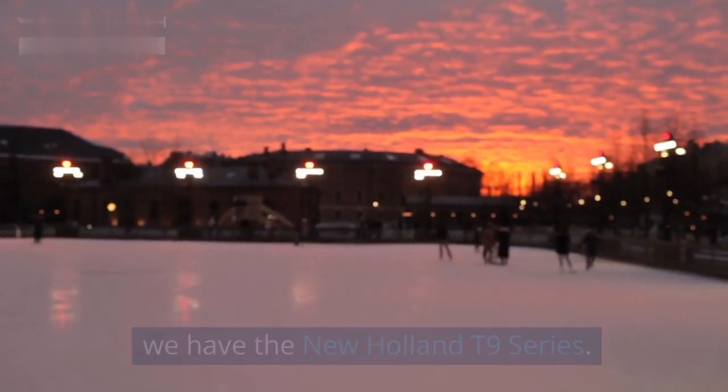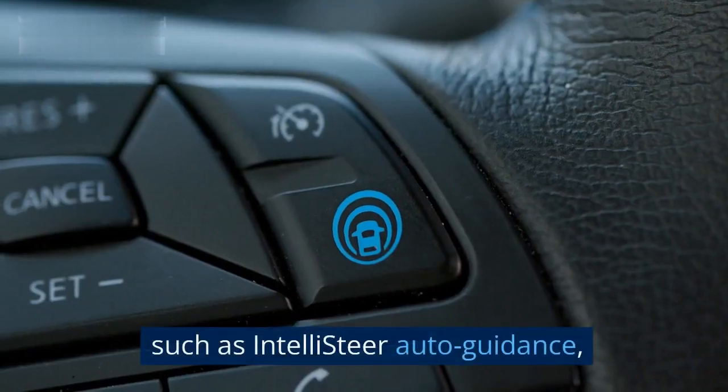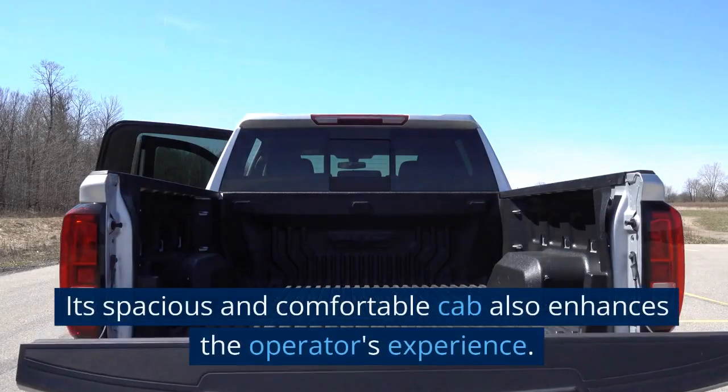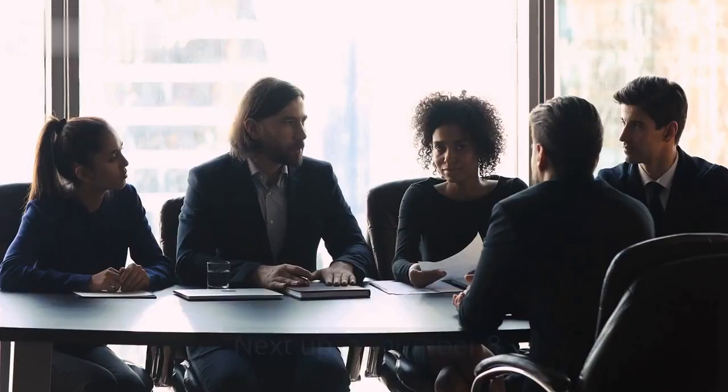Moving on to number nine, we have the New Holland T9 Series. This lineup offers exceptional power and versatility. Equipped with advanced technology such as IntelliSteer auto guidance, the T9 Series ensures precise and efficient operations. Its spacious and comfortable cab also enhances the operator's experience.